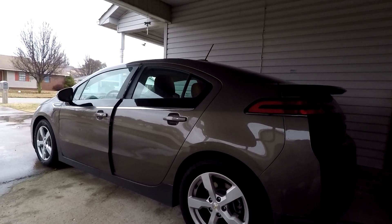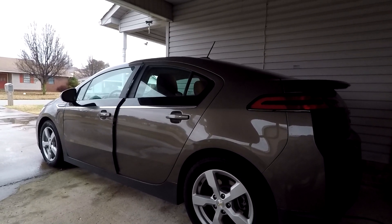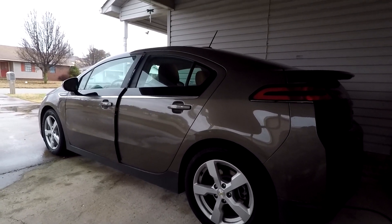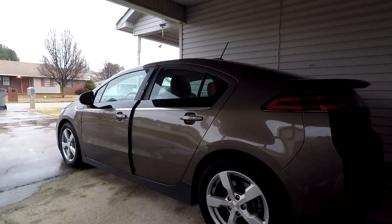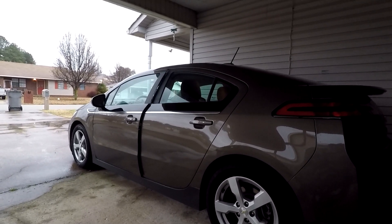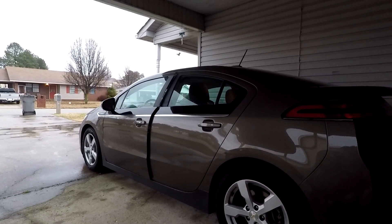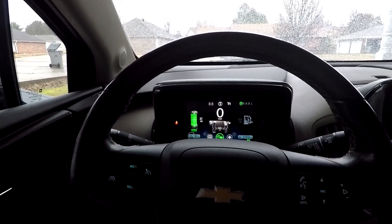Heading to Pocahontas today to get something to eat at Sonic - it's about 40 miles one way. We're going to look at regenerative braking, which is what they call it on EVs and plug-in hybrids. If you get good at it and have the right car, you can almost do one-pedal driving. The Spark EV's regenerative braking turned off at three miles an hour - I'm going to test that today and see if this car will slow all the way down without touching the brakes.